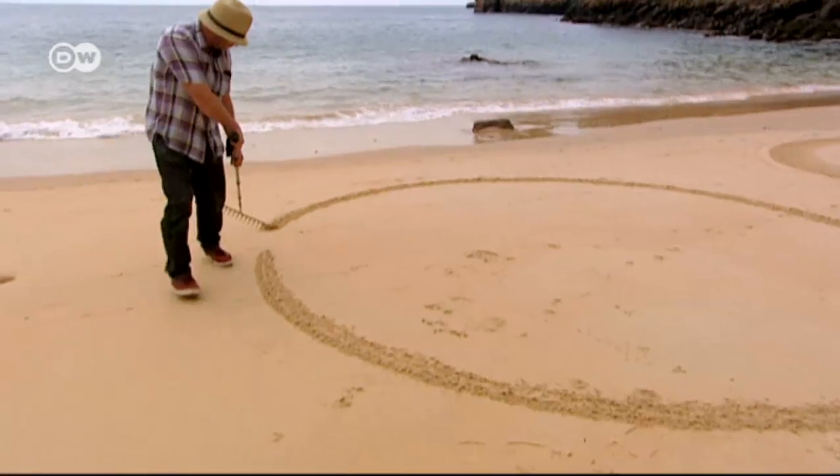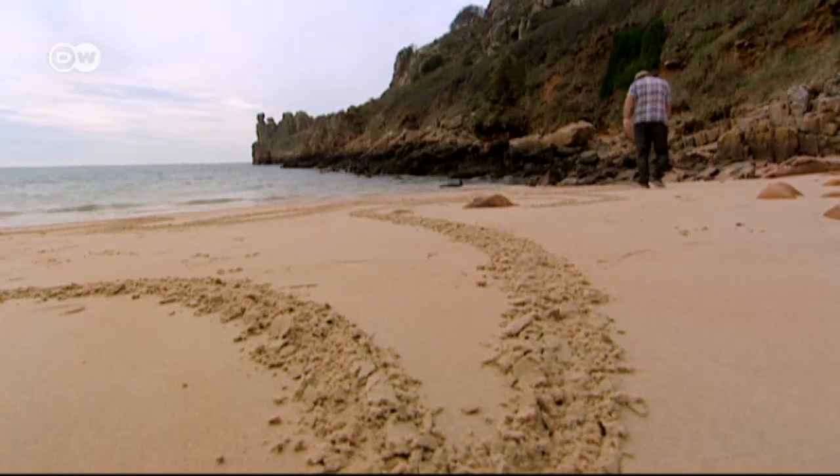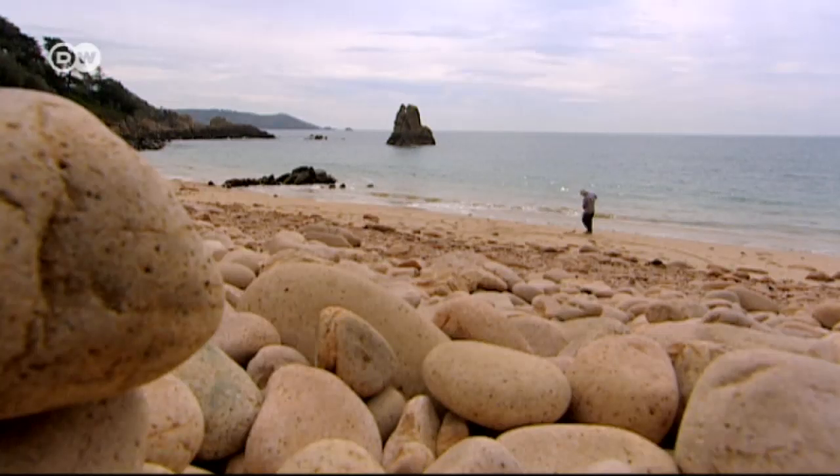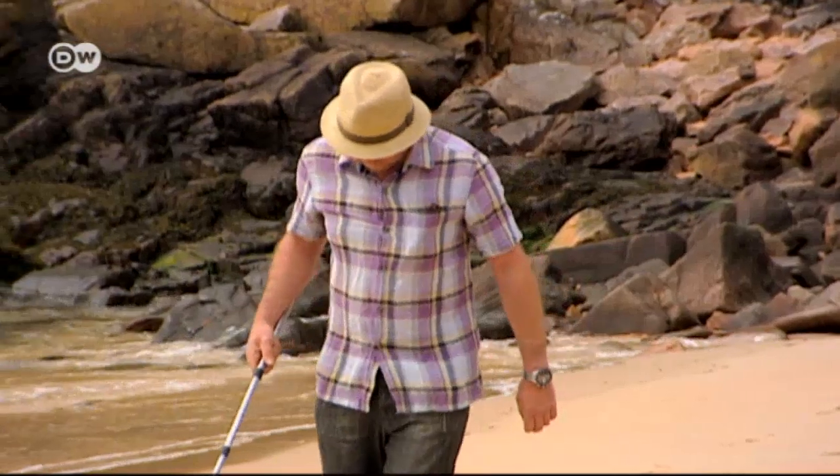The beach is Andy Coutanche's canvas. Born here on the island of Jersey, he knows every cove. His only paintbrush is his great-grandfather's old rake. It all depends on what's on the beach, how the beach is, who's been on the beach — rocks, different things like that — but there'll be a loose set idea, a loose pattern, a loose plan. It takes him hours to complete a work.